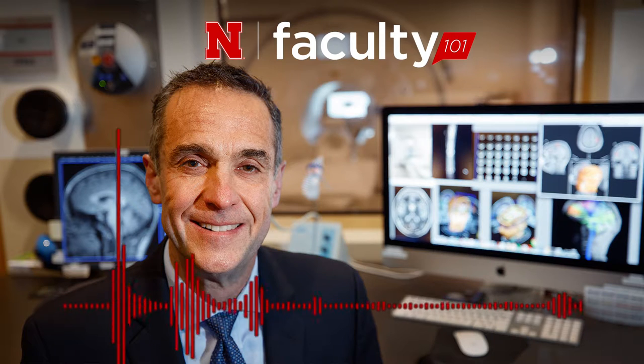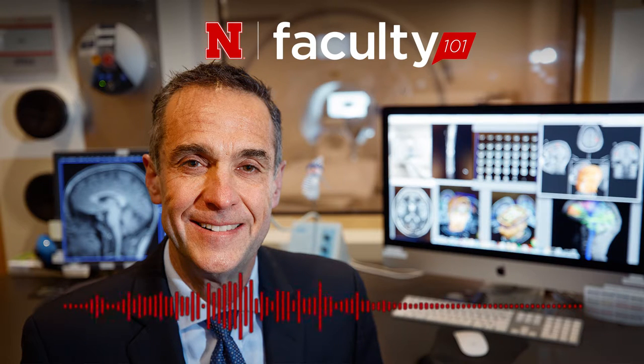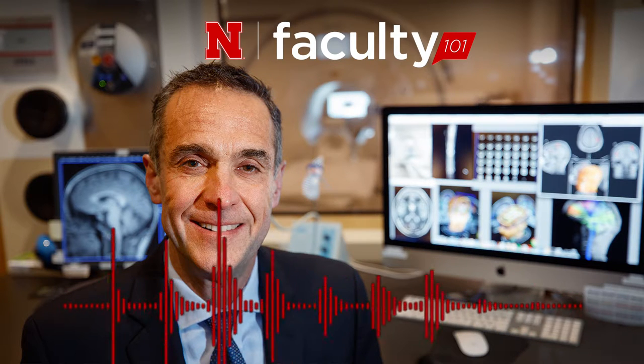At Memorial Stadium, not all the action is on the field. That's the sound of a functional MRI scanner. Magnetic Resonance Imaging, MRI, is a test that uses powerful magnets and radio waves to create detailed pictures — in this case, of the brain.